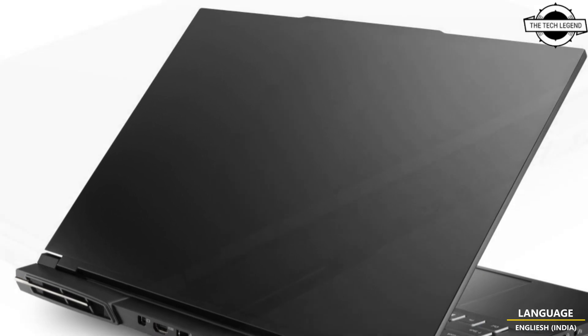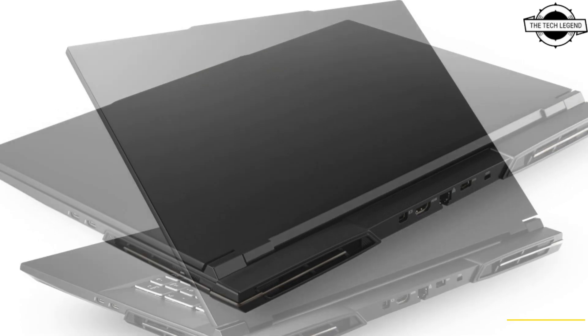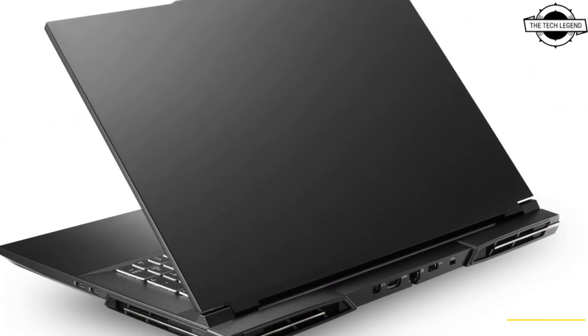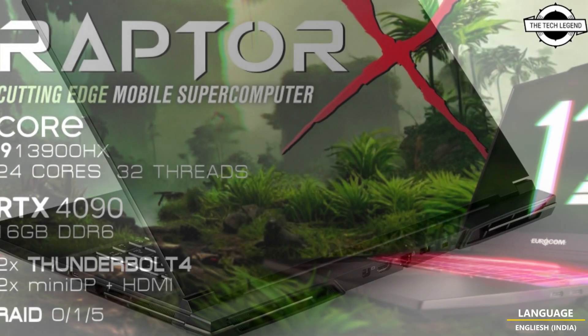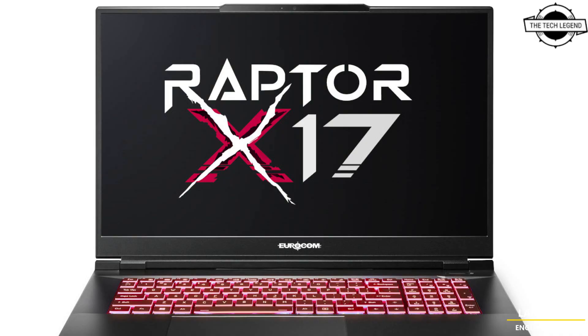It comes with a 2.5 Gigabit LAN RJ45 port with Killer E3000 and supports a second LAN via a USB4 port. It also features an RGB keyboard with individual key illumination, N-key rollover, and anti-ghosting. A Microsoft Precision touchpad with multi-gesture two buttons is available.